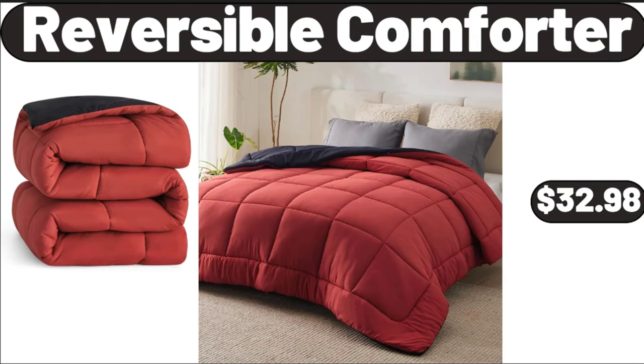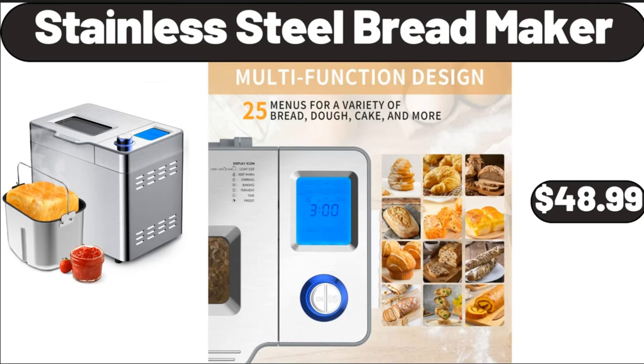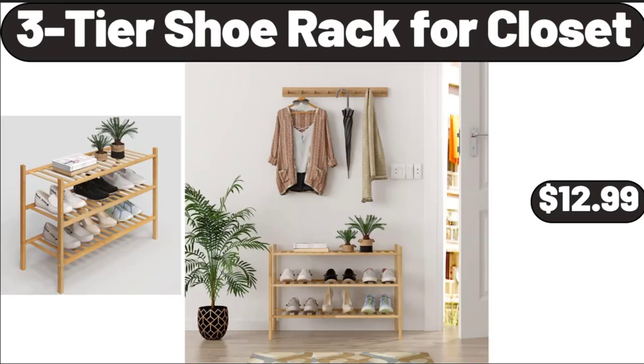Reversible Comforter, $32.98. Digital Kitchen Scale, $8.98. Stainless Steel Bread Maker, $48.99. 4 Pieces Airtight Food Storage Containers with Lids, $12.99.